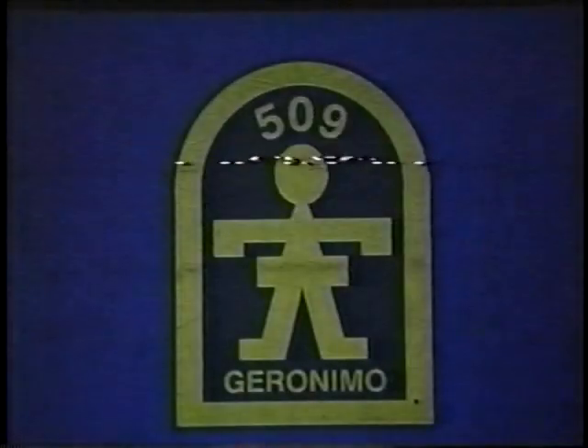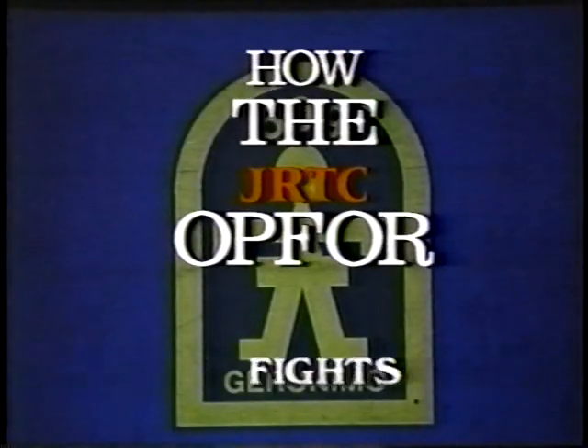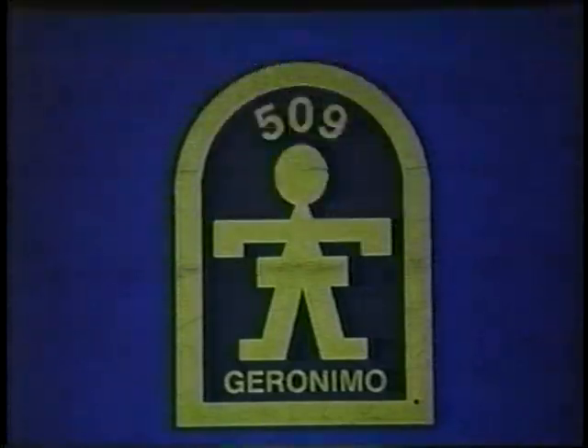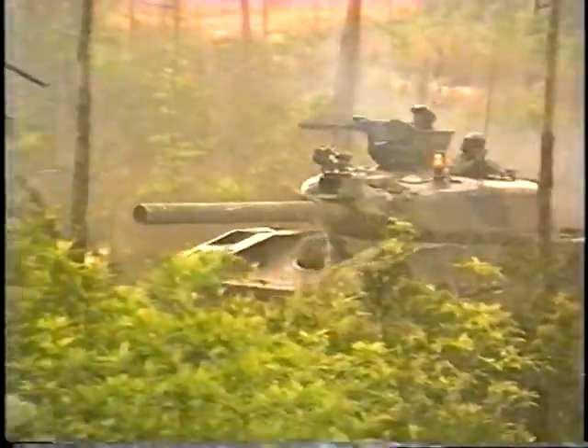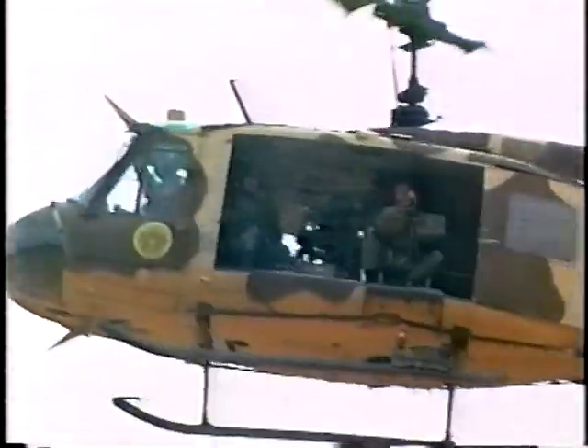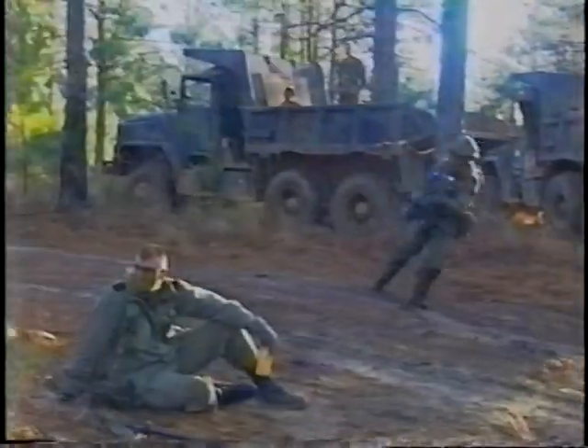Lock and load! The J.R.T.C. opposing force is a highly trained and motivated unit charged to be the most uncompromising force any United States unit will face short of actually going to war.